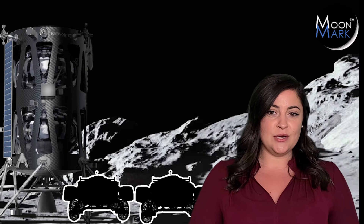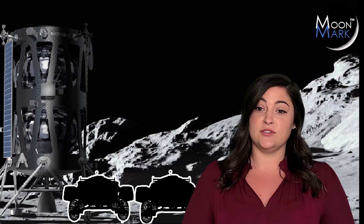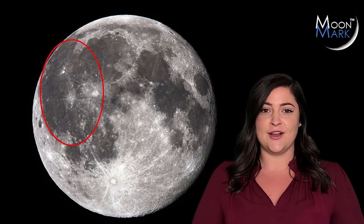In October of 2021, with our space partners Intuitive Machines, our two racers will touch down on the moon's Ocean of Storms ready to rev their engines. And right now, we need vehicle designs that can stand up to the challenge.